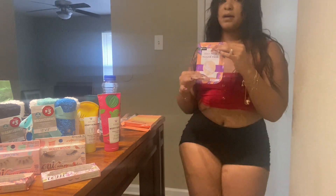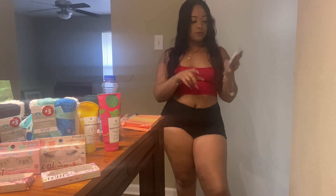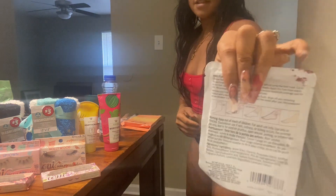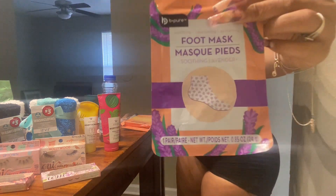I got this foot mask. I buy these all the time because they make my feet so soft and smooth. You open it up after your shower or bath, cut the top, slip your foot in there like a sock, let your feet soak, then take it off. They have little hearts on it — it's really cute.